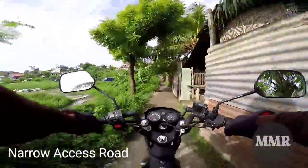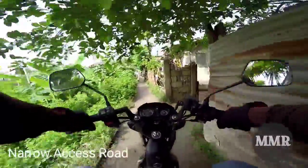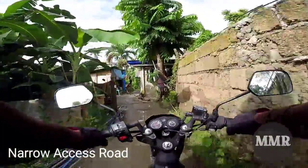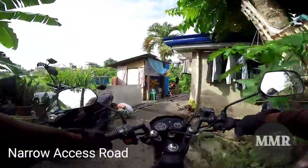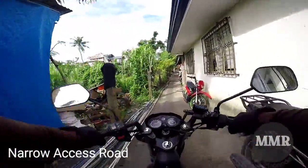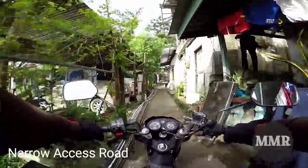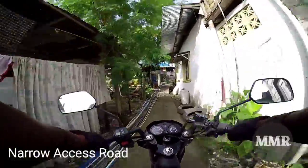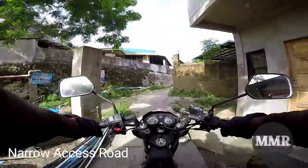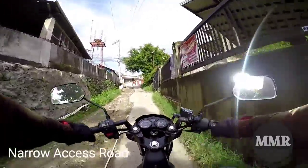Ang motorcycle na akong gigamit is just a very lightweight type of motorcycle. It's a SYM brand, only 110cc displacement, and it's very easy to maneuver — especially going in and out with this type of narrow road. So I just like it.